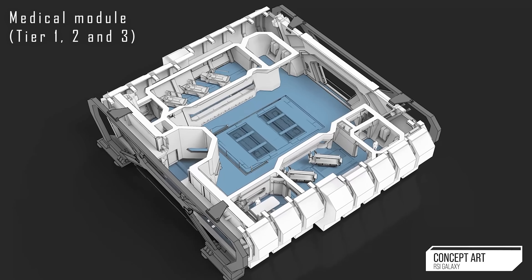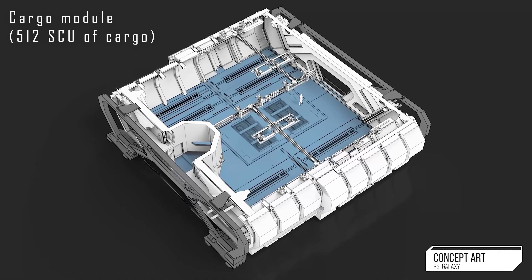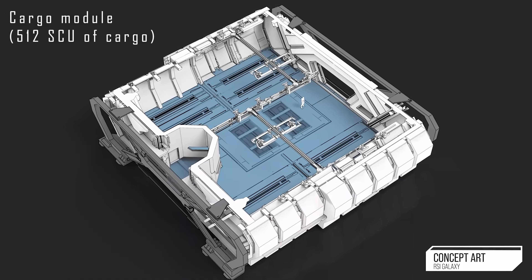The medical module is going to have all three different tiers of beds — tier one, tier two, and tier three. Tier one being the ones that you can spawn in, tier two being the one where you can heal, and tier three being the ones like in the Cutty Red or the Medical Pisces Rescue that are there just to stabilize you and that's it.